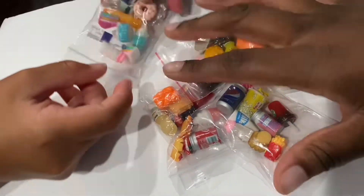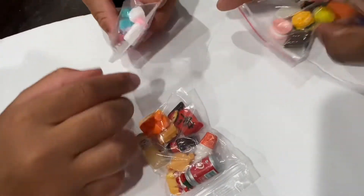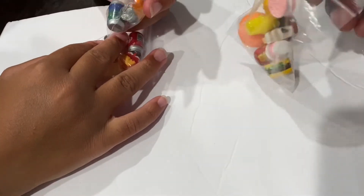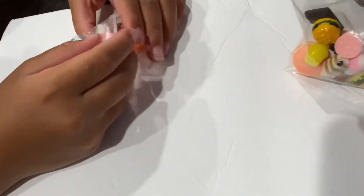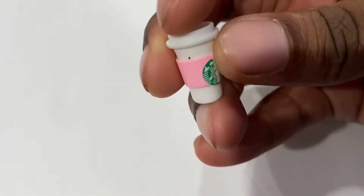Alright guys, so we are showing you some of our miniatures that we got. Let's start off with these two bags here — these are our shout outs. If you want a shout out, all you have to do is be the first five people to comment. Okay, so first up we got...